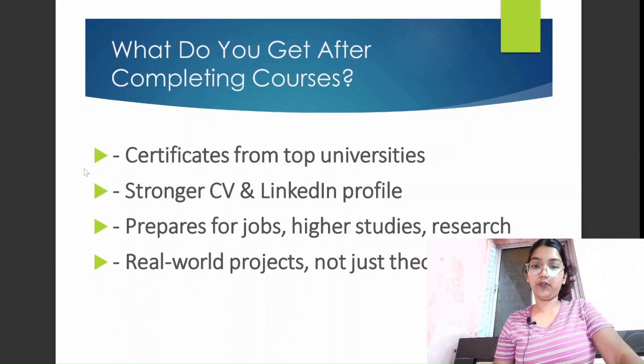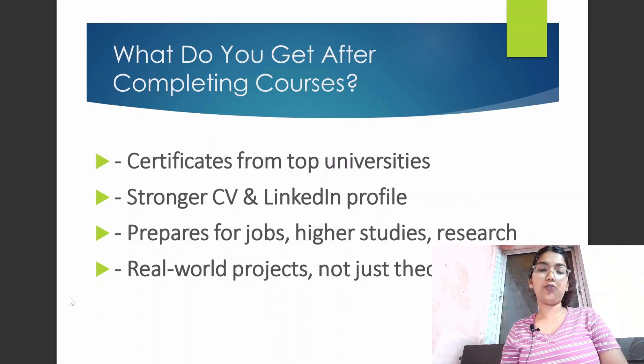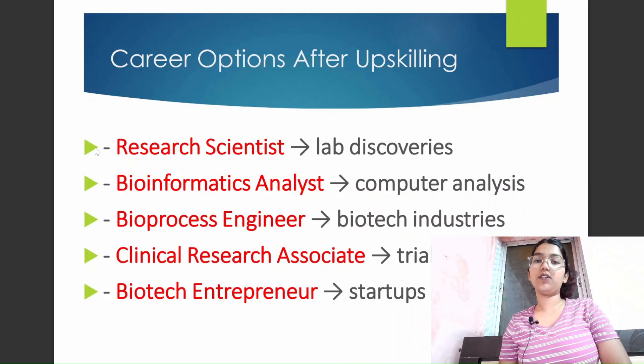After completing the course you get a certification, which you can include in your CV and resume, obviously helping you in the longer run. Certificates from top universities strengthen your CV and LinkedIn profile, prepare you for jobs and higher studies, support research purposes, and give you real-world project experience — not just theory. Career options after upskilling include research scientist, bioinformatics analyst, bioprocess engineer, clinical research associate, and biotech entrepreneur.